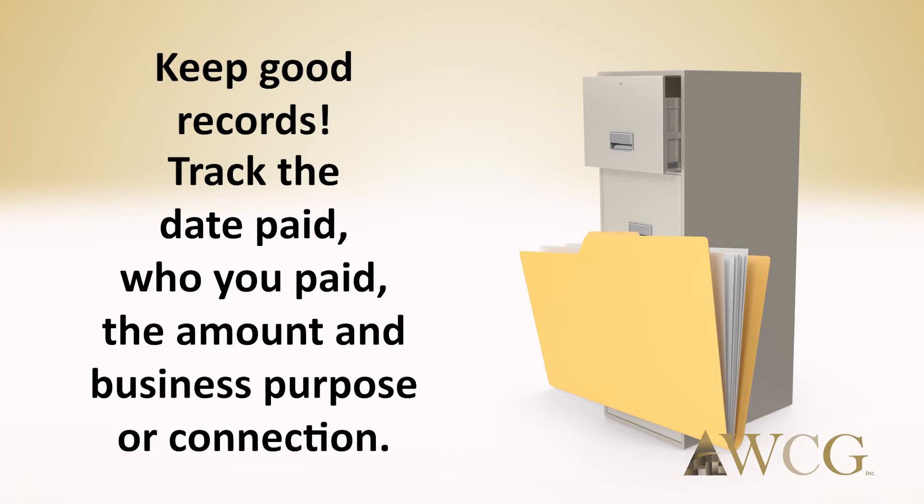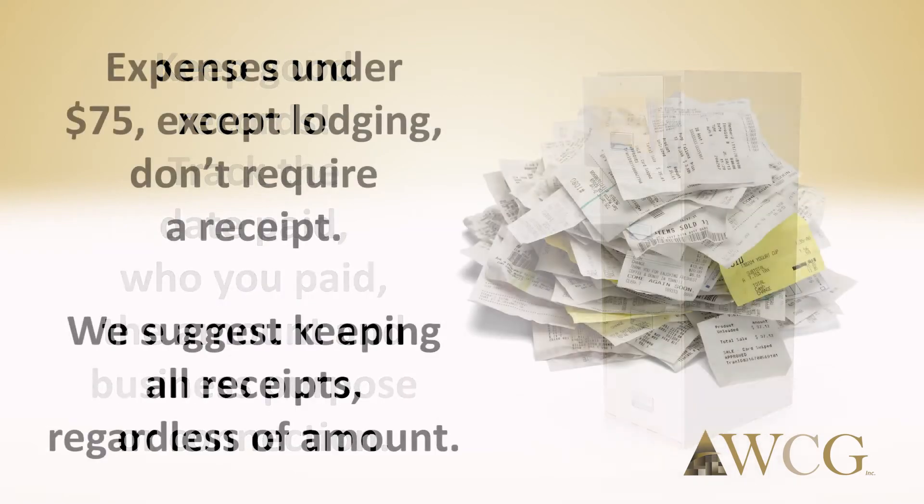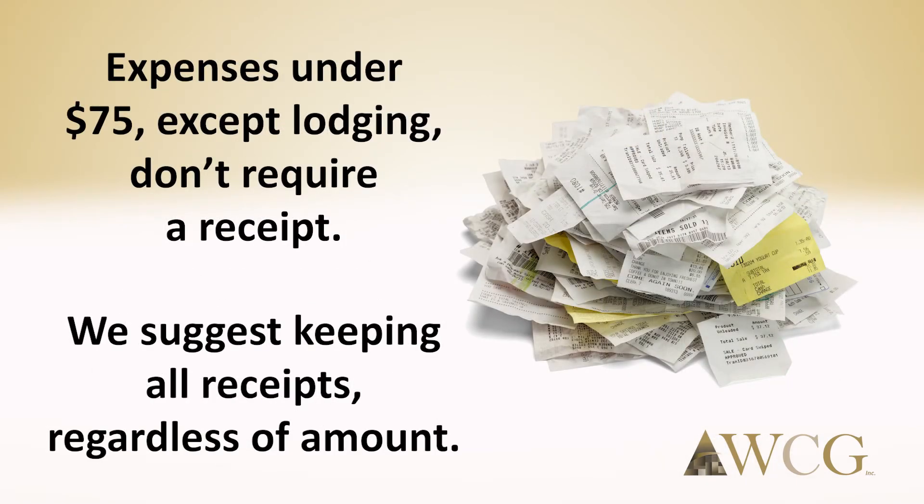Keep good records. You need to track four things: the date paid, who you paid, the amount, and the business purpose or connection. While expenses except lodging under $75 do not require a receipt, we suggest keeping all receipts regardless of the amount. Expensify and other apps do a great job of memorializing your business transactions.